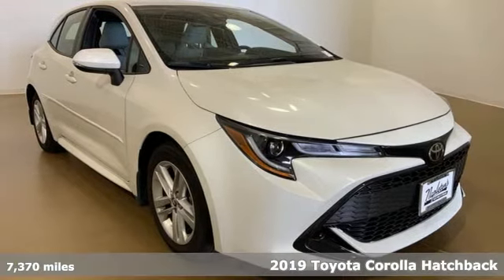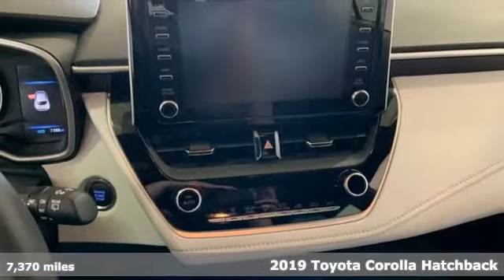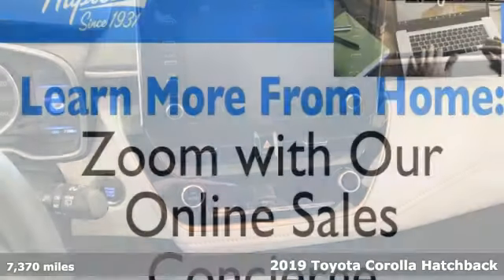Here's a 2019 Toyota Corolla Hatchback. When you're looking for comfort, convenience, and quality, you think Toyota.